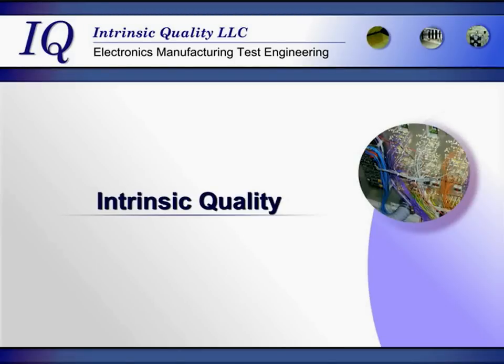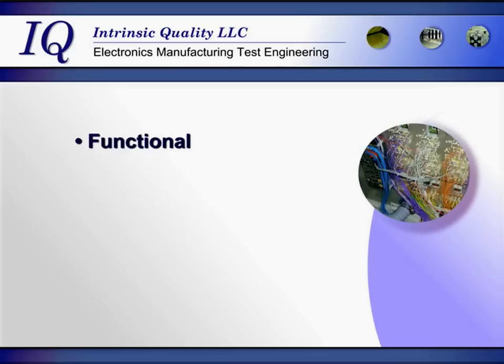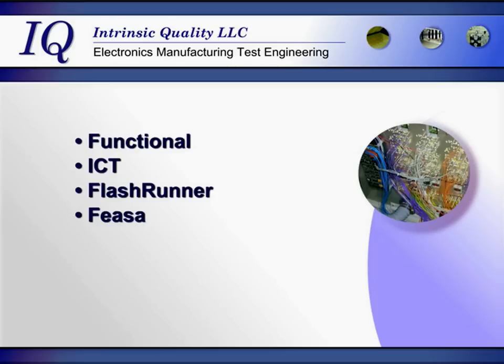Intrinsic Quality, an electronics test engineering company. Intrinsic Quality specializes in test development products and services. These include functional test and in-circuit test programs and fixtures. We are also a sales and tech support center for flashrunner, device programmers, and FASA LED testers.